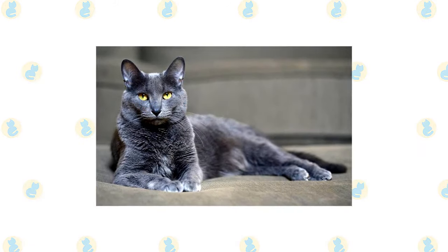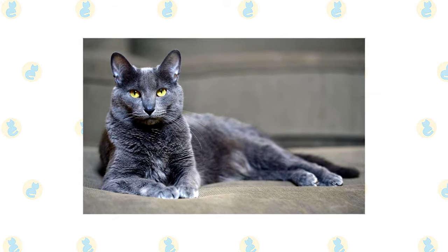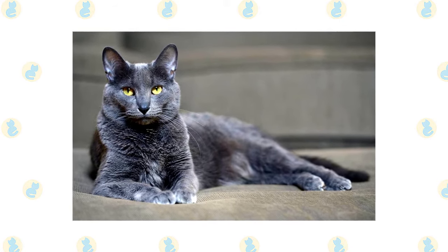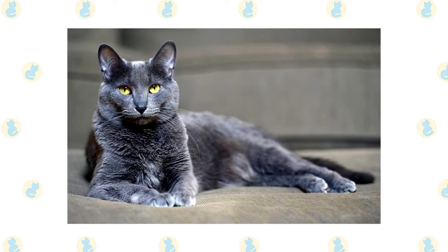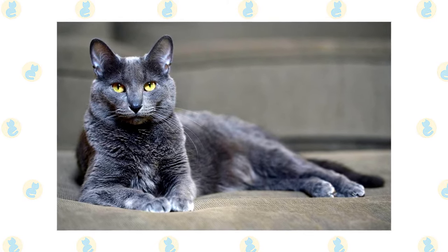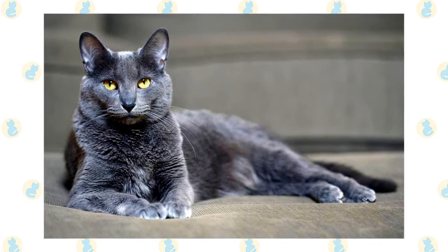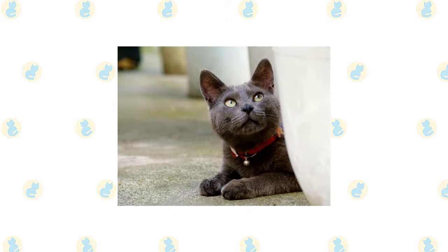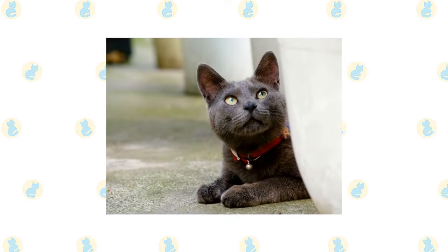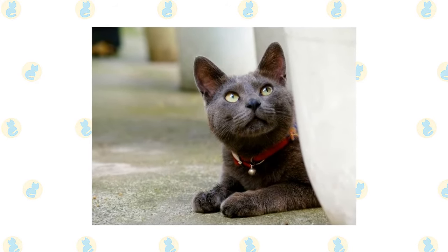That's not to say that adult Korats can't switch their affections. Cats placed in new homes quickly adapt and bond closely with their new family. This is an energetic cat who enjoys learning tricks, playing fetch, and even walking on a leash. It's easy to teach household rules to the Korat if you reward him with petting, a happy 'good cat,' or a treat. Limit corrections to a loud no or a hand clap. If you have multiple cats, be sure you have plenty of toys to go around, as the Korat can be stubborn about giving up toys or objects he views as his.